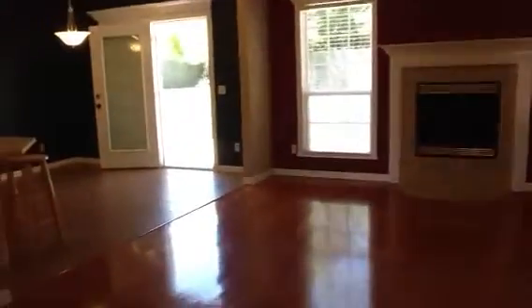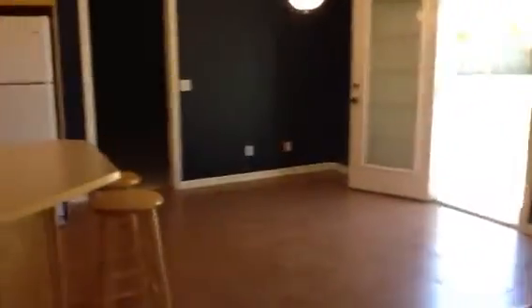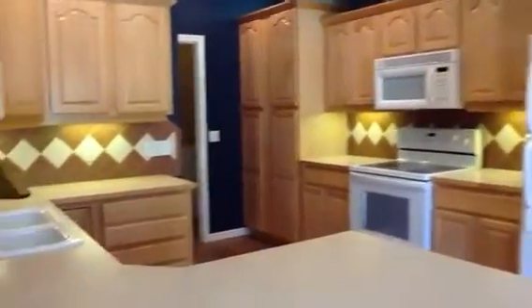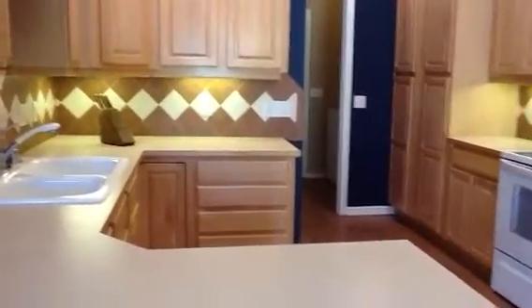To our left is the kitchen. There is also an eat-in area there. Beautiful cabinetry, patterned-tile backsplash. This home comes with a refrigerator, washer, dryer, stove, and microwave.